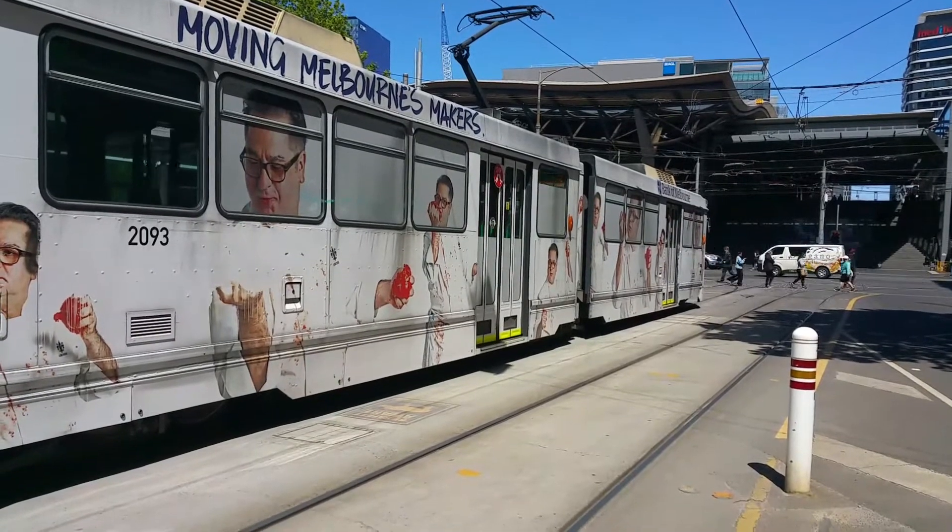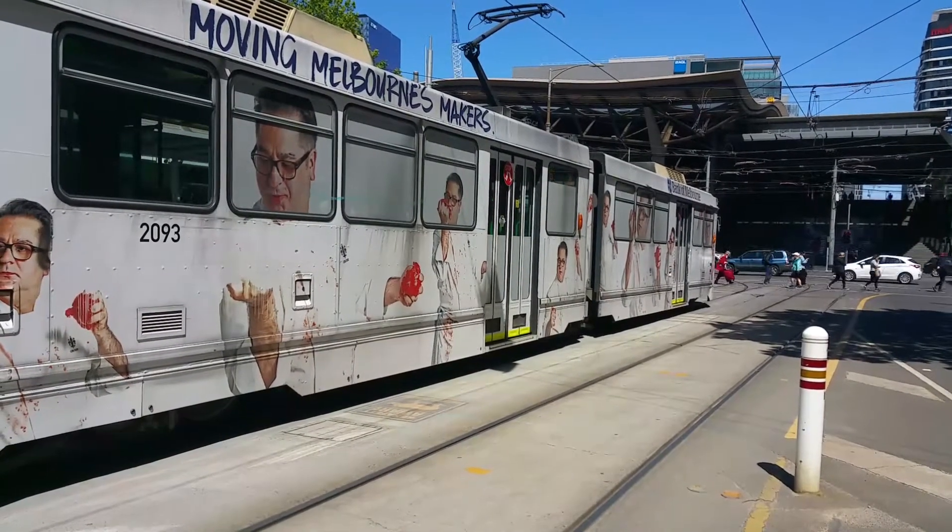Another B2 on a Route 86 — the fleet number is 2093.